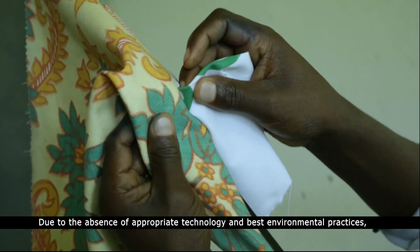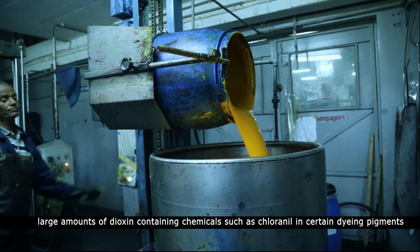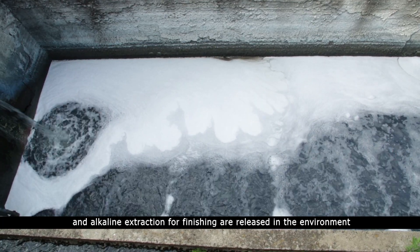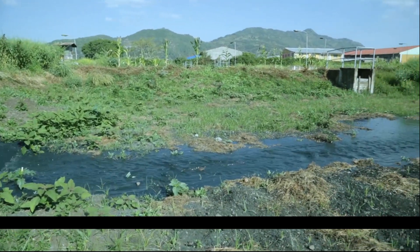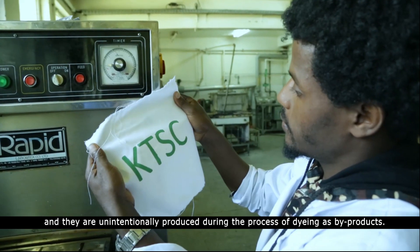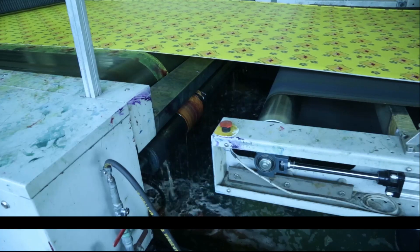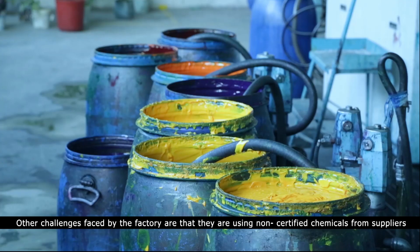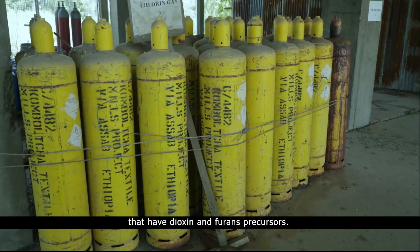Due to the absence of appropriate technology and best environmental practices, large amounts of dioxin-containing chemicals such as chloronyl in certain dyeing pigments and alkaline extractions for finishing are released into the environment. Dioxins and furans are pollutants of global concern and are unintentionally produced during the process of dyeing as byproducts. Other challenges faced by the factory are that they are using non-certified chemicals from suppliers that have dioxin and furans precursors.